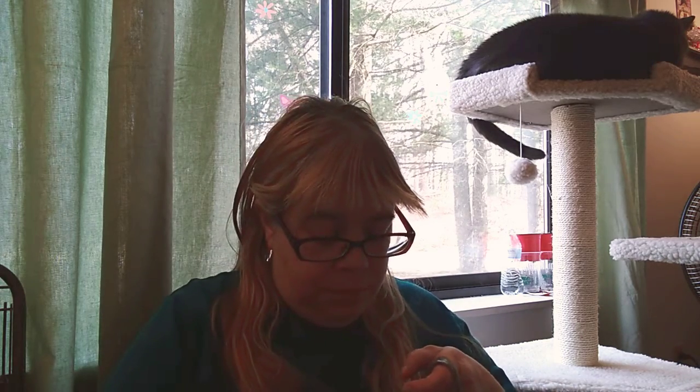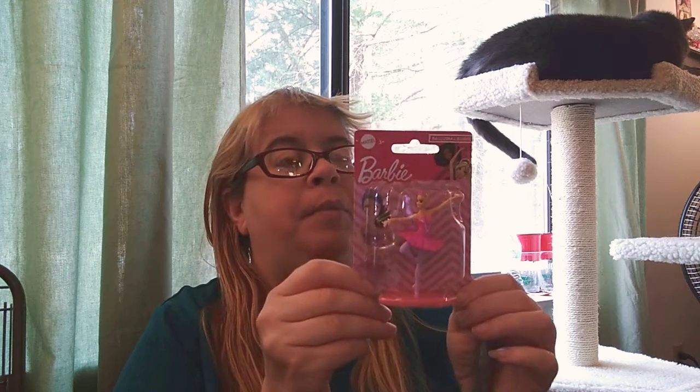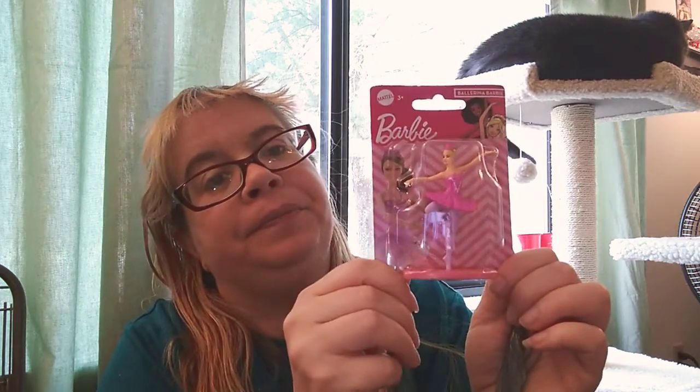I found these ballerina Barbie figurines — they're really cute. I had to get these, they are adorable. I like anything with Barbie; it kind of reminds me of my childhood. I also found the chef Barbie, that one's really cute too.